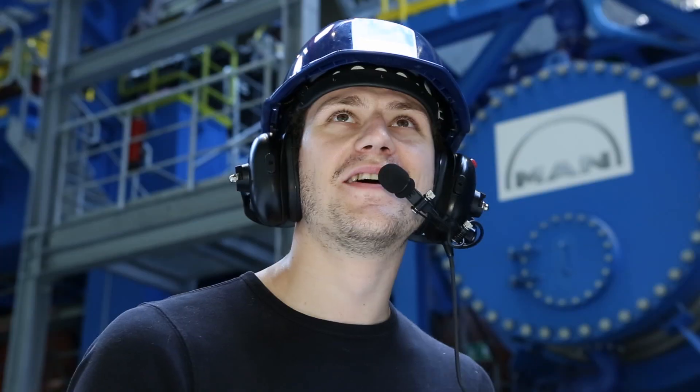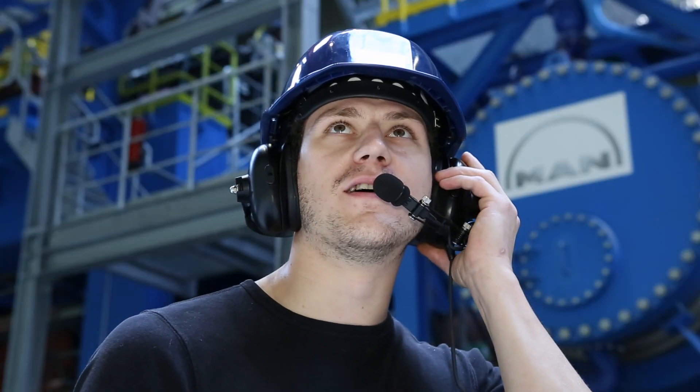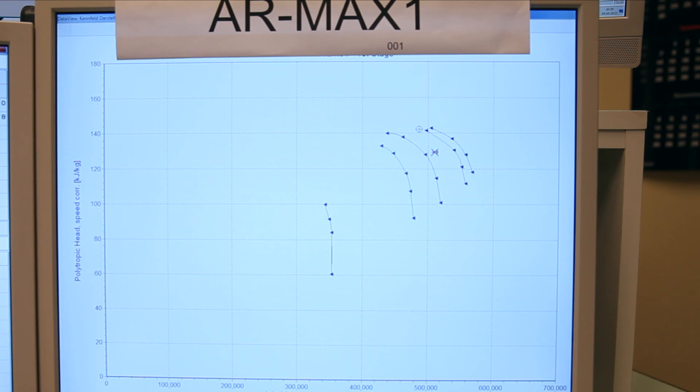The compressor is throttled slowly to the surge line. For conventional axial flow compressors, surge can be dangerous.